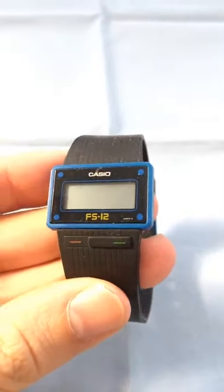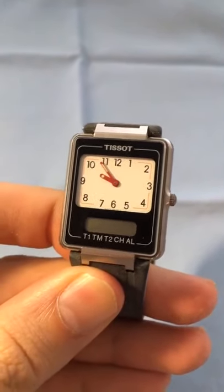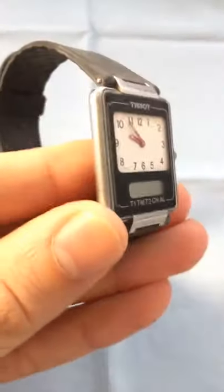This one needs batteries, but this is a unique watch from Casio which is very simplistic. Also in need of a battery, this is a Tissot two-timer — it basically has the analog and the digital display.